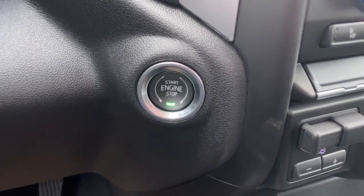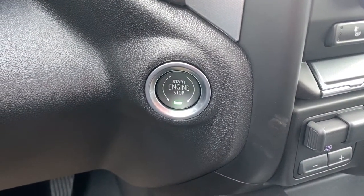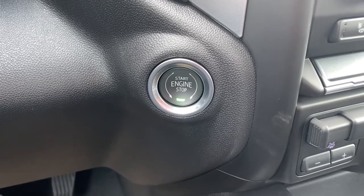To the left is our engine push start button. Apply pressure to the brake while holding the button down to start the truck.